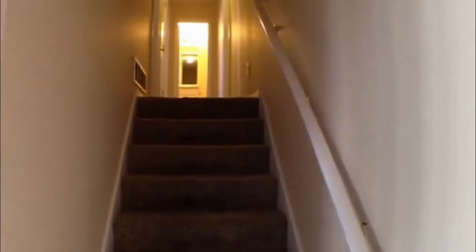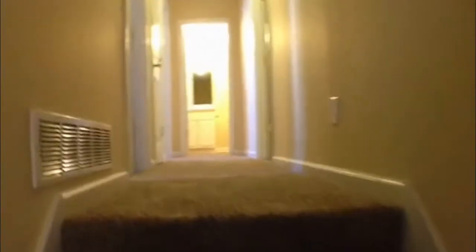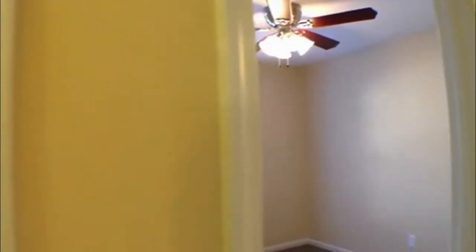As you look up the steps, we'll go up to the three bedrooms. First bedroom on our left is a nice size bedroom with a walk-in style closet. The next bedroom, bedroom number two, is also a nice size room.